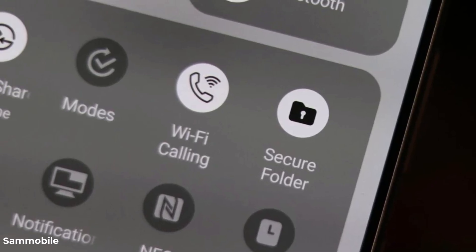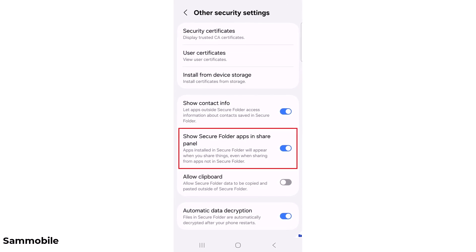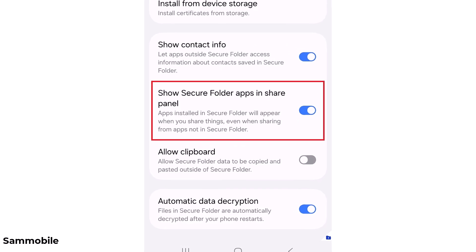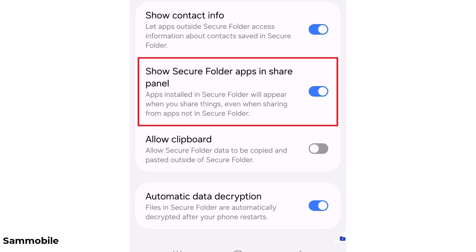And now there's another new addition that's just been spotted in testing. One UI 8 adds a new Secure Folder setting called 'Show Secure Folder apps in share panel.' It's described as: apps installed in Secure Folder will appear when you share things, even when sharing from apps not in Secure Folder. When enabled, this lets you send files from normal apps to Secure Folder apps via the share panel. Similarly, you can also share content from Secure Folder apps to apps outside of it.